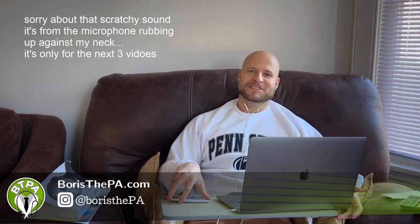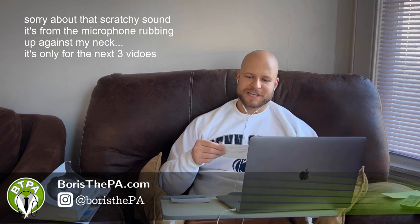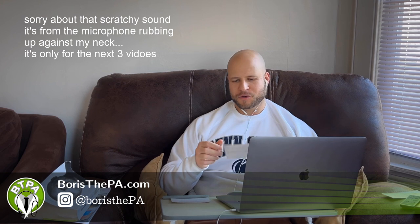Day 12 of our PA review — day 12 out of 30. 30 days in a row, 30 videos in a row of PA National Certifying Exam Review.